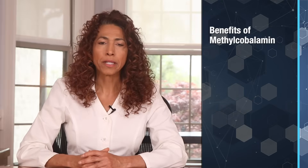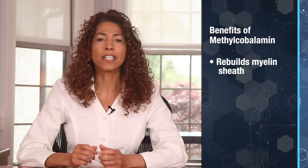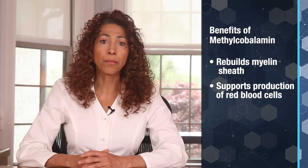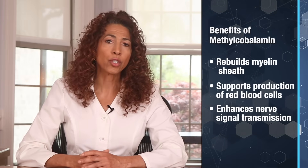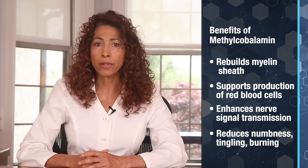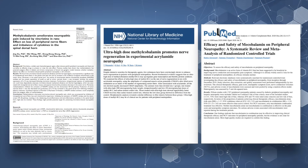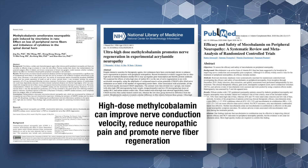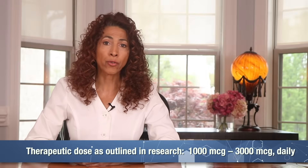So why is methylcobalamin so essential? It helps rebuild the myelin sheath — the protective coating around your nerves that ensures fast, accurate signal transmission. It supports the production of healthy red blood cells, improving oxygen delivery to nerve tissue. It enhances nerve signal transmission, helping to restore sensation and function, and it reduces symptoms like numbness, tingling, burning, and even balance issues. Clinical studies have shown that high-dose methylcobalamin can improve nerve conduction velocity, reduce neuropathic pain, and promote nerve fiber regeneration. The recommended dosage for therapeutic nerve repair is 1,000 to 3,000 micrograms per day.